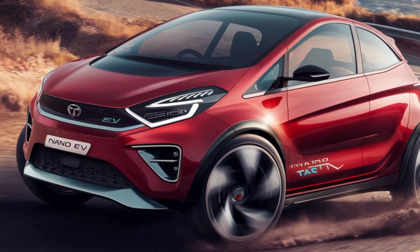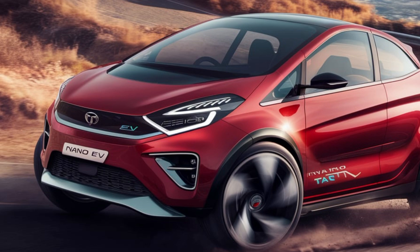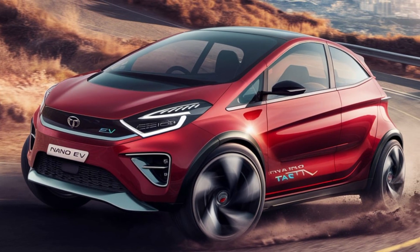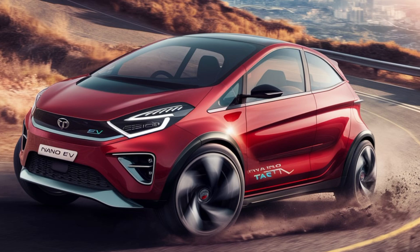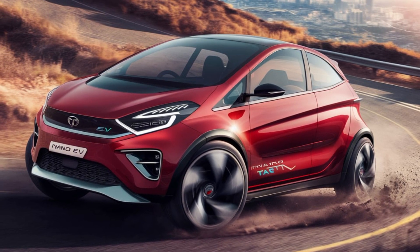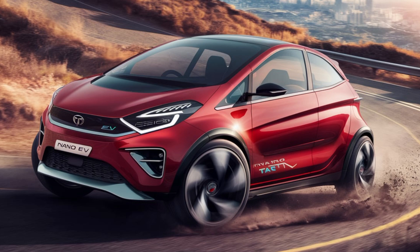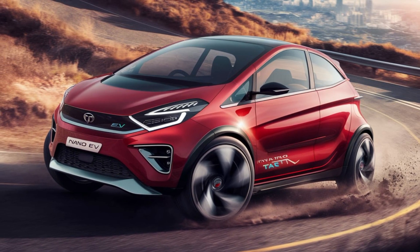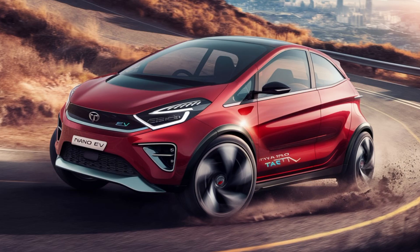Battery and range. Advanced lithium-ion battery pack with robust thermal management for enhanced durability. Expected to offer a 15 to 20 kWh battery pack. Range: standard range of 200 km per charge, ideal for daily commutes. Higher trims offer an extended range of 300 km, catering to occasional long drives.